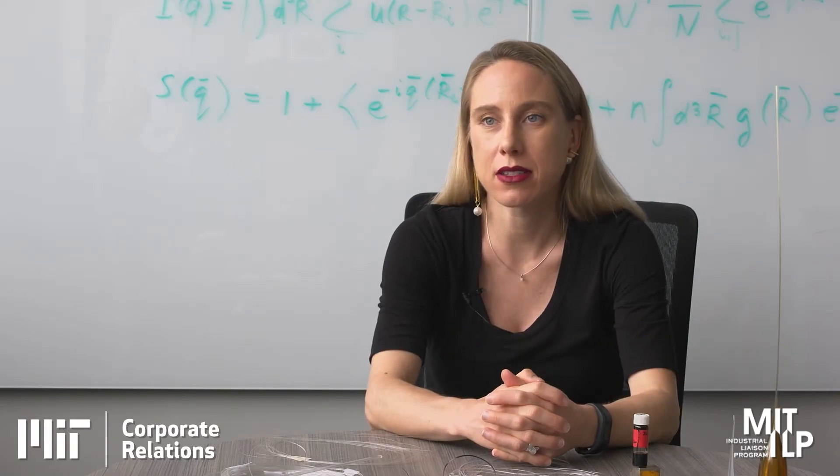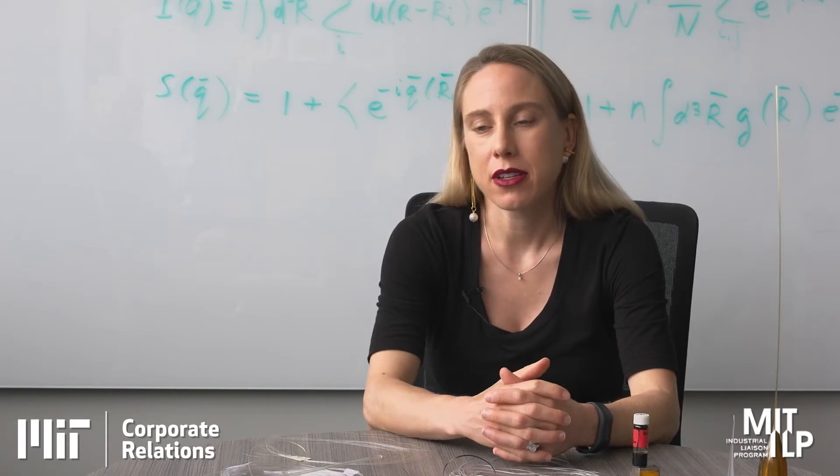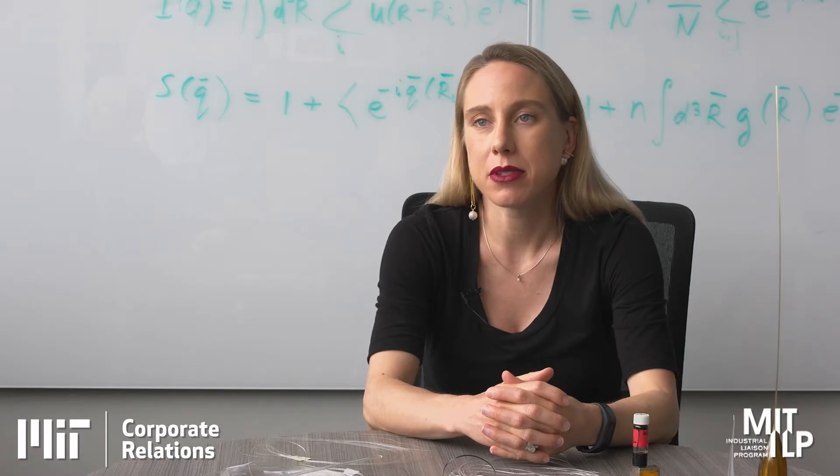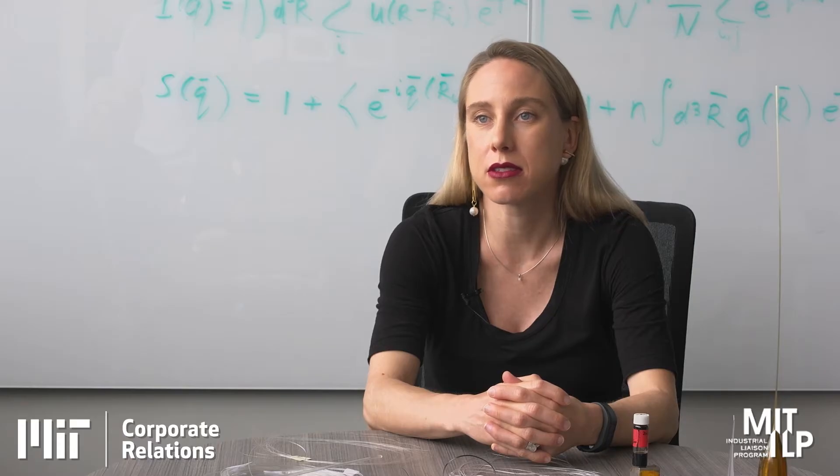I'm Polina Anikeva and I'm an associate professor of material science and engineering and brain and cognitive sciences. My team works at the interface between material science, electronics, and neurobiology, and we develop devices to interface with the nervous system to be able to control its function and understand it, with future applications to diagnose and treat diseases of the nervous system.